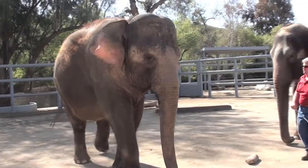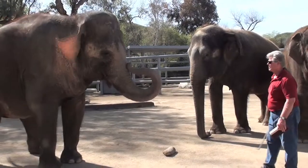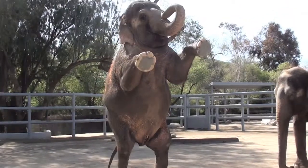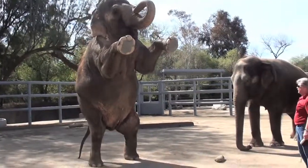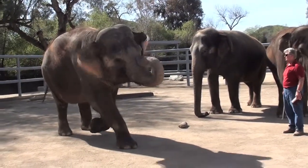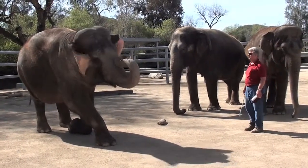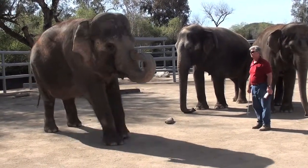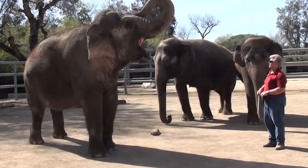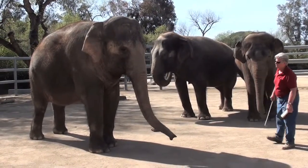Alright, Stan. Come on. Get over. Alright, Stan. Come on. Come on. Come on. Alright, put it down. I see you there.